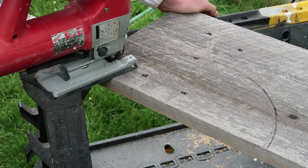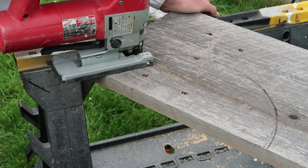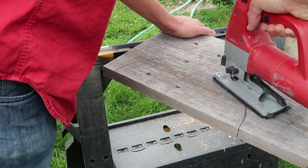My son started doing this and he wasn't comfortable doing the curved line, so my husband took over. I am not good with the saw at all — I just cannot steer it.